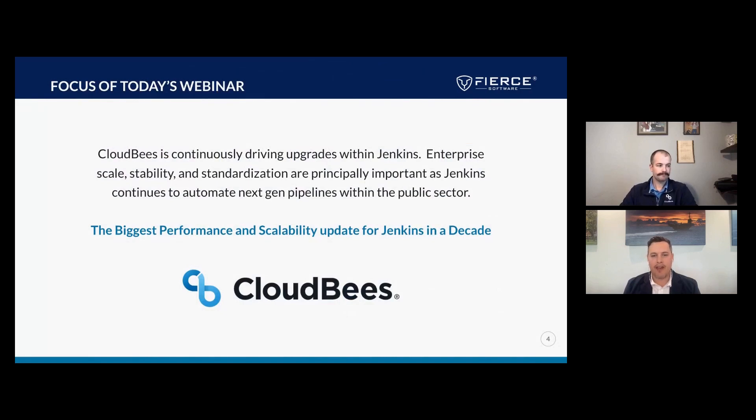Today is no exception. The focus of today's webinar is Jenkins and the biggest performance and scalability update to Jenkins in a decade. Behind this is CloudBees, the largest backer of open source Jenkins and the provider of CloudBees CI, the enterprise Jenkins solution. Our goal today is to spark a deeper conversation. Please feel free to post your questions in the chat, and toward the end of the hour I'll have a chance to address those questions.